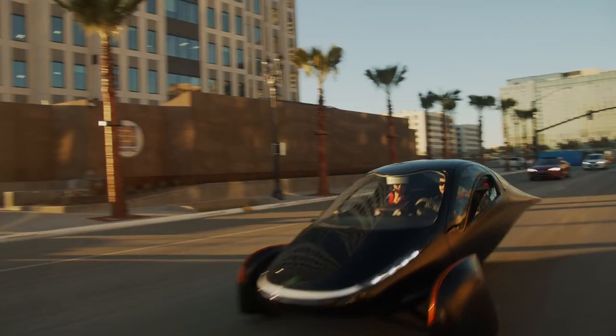With Aptera, we did just that. More aerodynamics, lighter weight, efficient powertrain — gets you further with less energy. A thousand-mile range vehicle seemed absolutely absurd. It was an insane claim, but it's just science. It's all numbers, really.